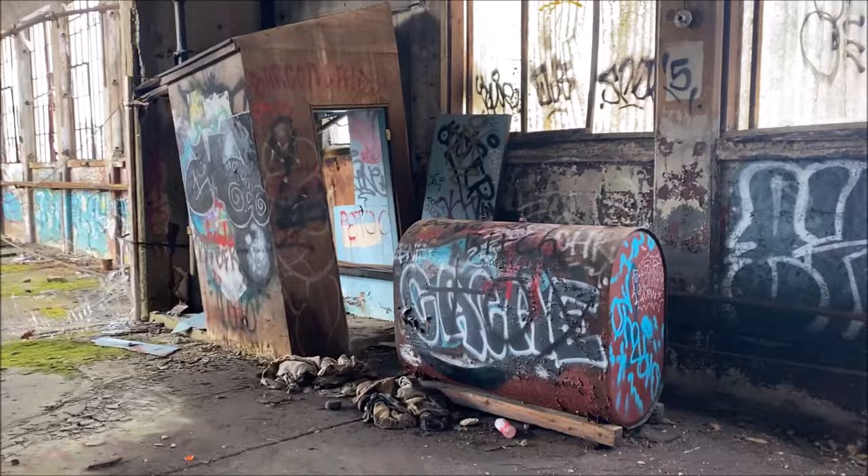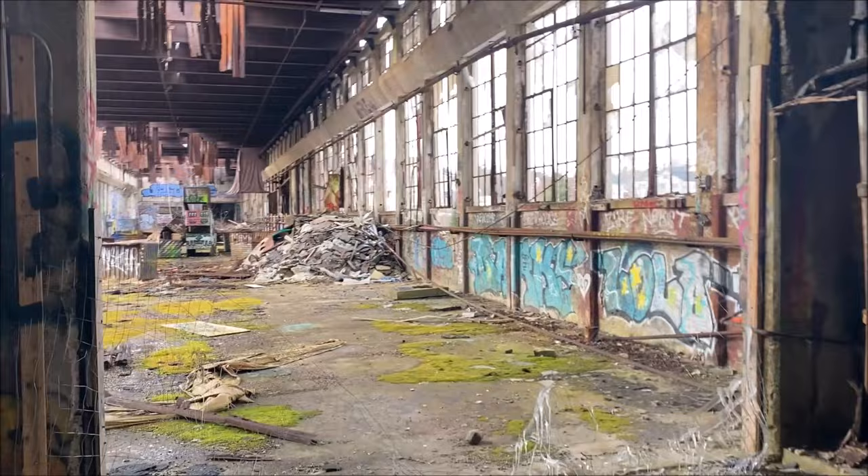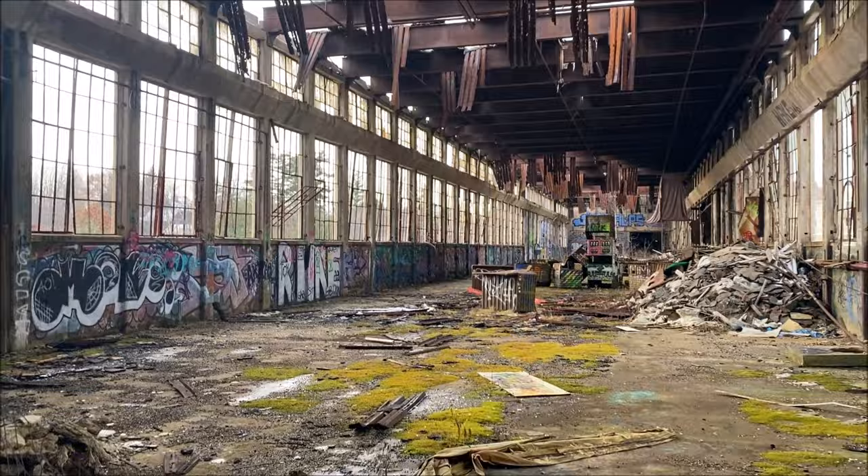I also want to bring up there's a lot of graffiti here. This clearly isn't a very unknown spot — a lot of locals come here to tag graffiti, it's pretty apparent. Which shocks me because again I never heard of this place, but clearly it's a very well-known urbex spot here in Maine.